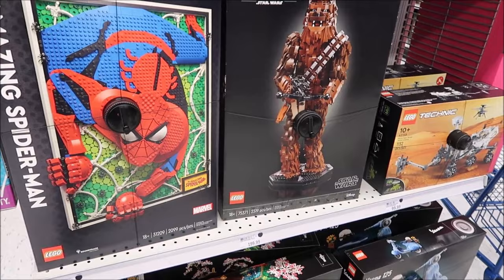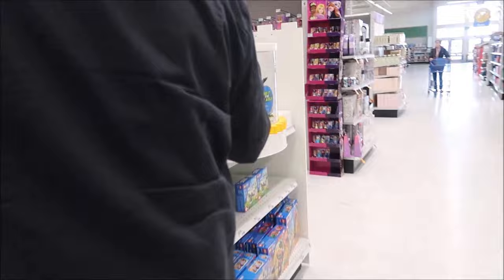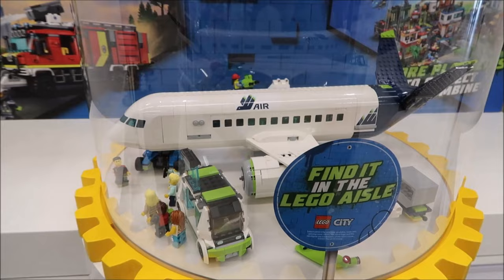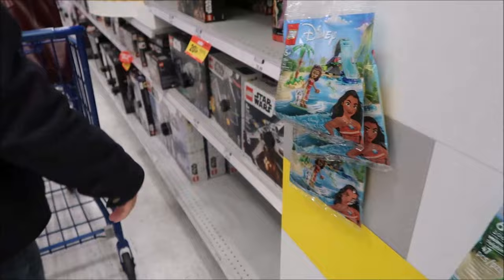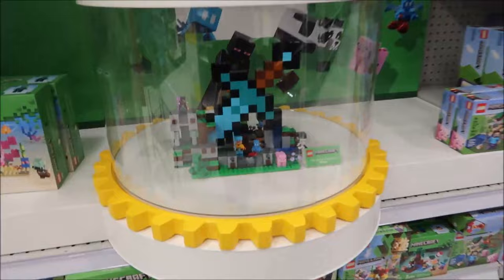These are Lego sets - oh wow, they have a lot of Lego here! There's one for someone who's big into airplanes. I just picked one up for a stocking stuffer.